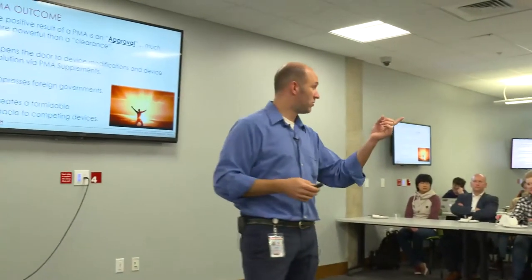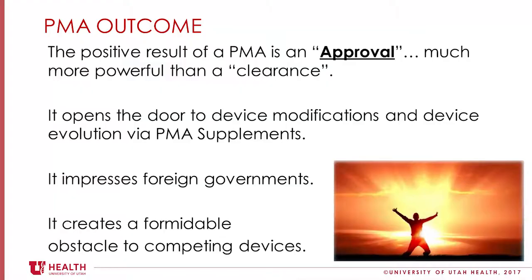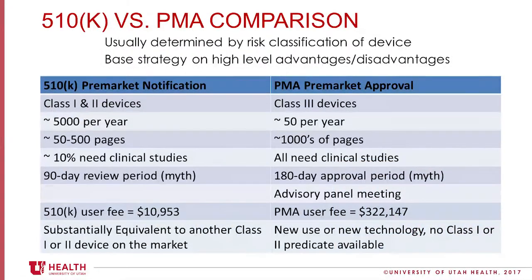With PMAs you get an approval — you stood your ground, you fought off the monkeys, you get an approval. With 510Ks you get a clearance, not an approval. You're just cleared to market; the FDA did not approve you for safety and effectiveness. Some basic comparisons: the PMA is listed as a 180-day approval, which is a lie — it's more like two years. The 510K is listed as 90-day approval, again a lie. Those are FDA days. If they ask you a question, the clock stops. They give you a question on day 41, you wait two or three months to answer, resubmit, and now you're on day 42. So it could take much more than just 90 days — it's 90 review days.